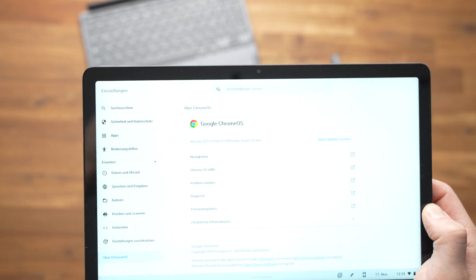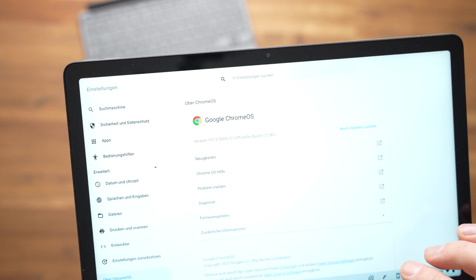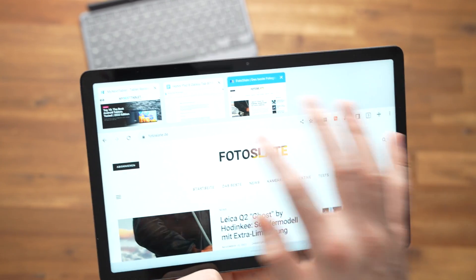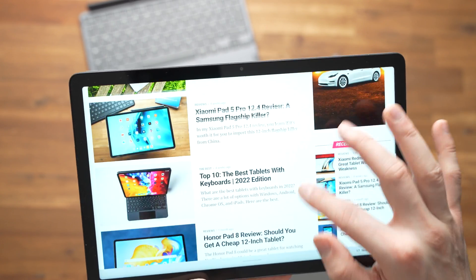Chrome OS is Google's operating system that runs particularly well even on weaker hardware. It is very secure and especially designed for web apps. The heart of Chrome OS is the Chrome browser — the desktop version, the same one from Windows and macOS. This is a unique feature compared to Android, which has the mobile version of Chrome only, so you can use the same extensions here as on your PC.